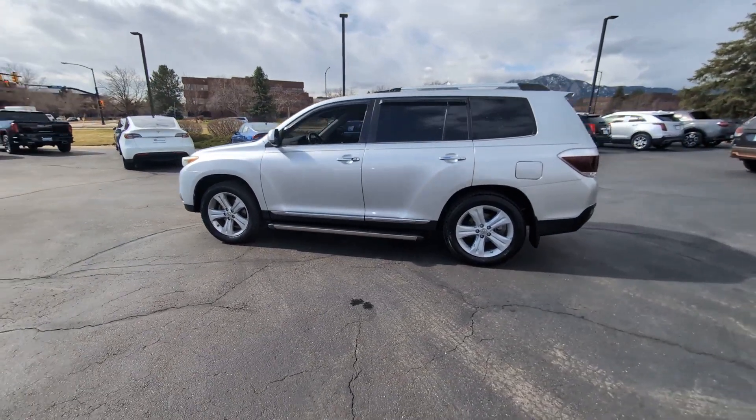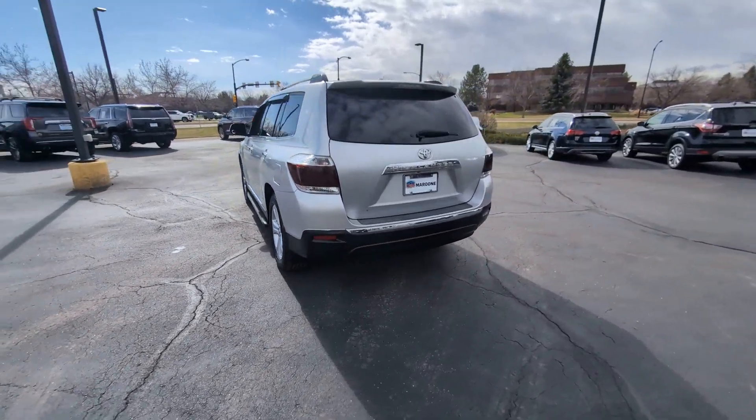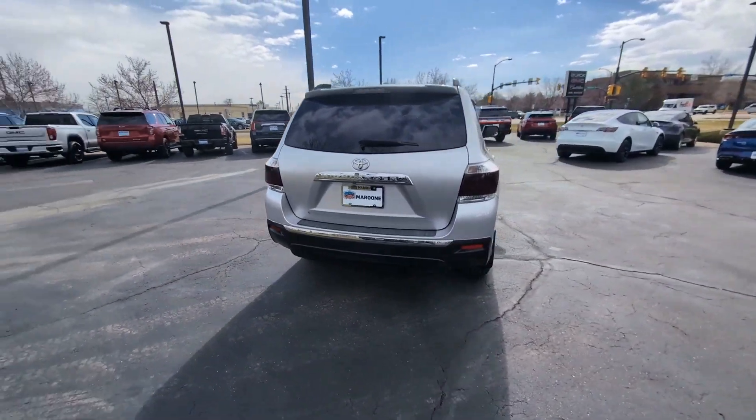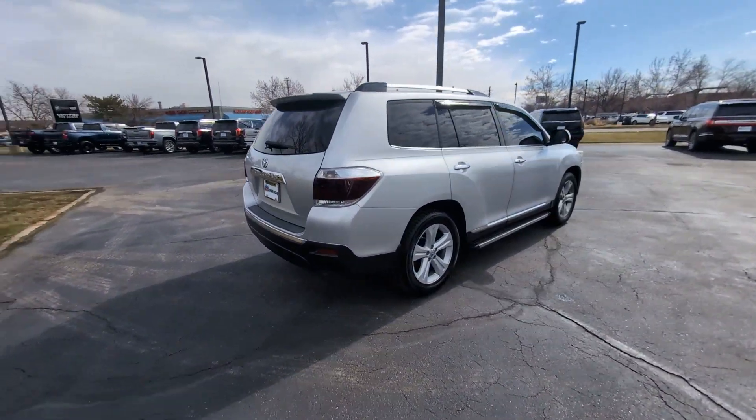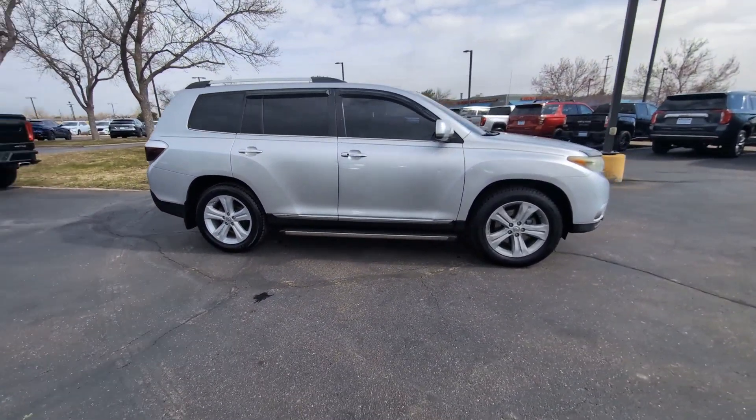You just found the 2012 Toyota Highlander. With less than 150,000 miles on the odometer, this vehicle stands out from the rest. From daily drives to epic road trips, this Highlander has you covered.